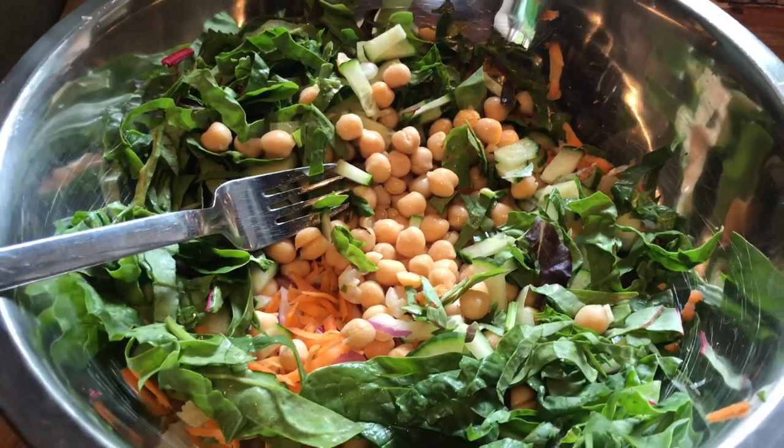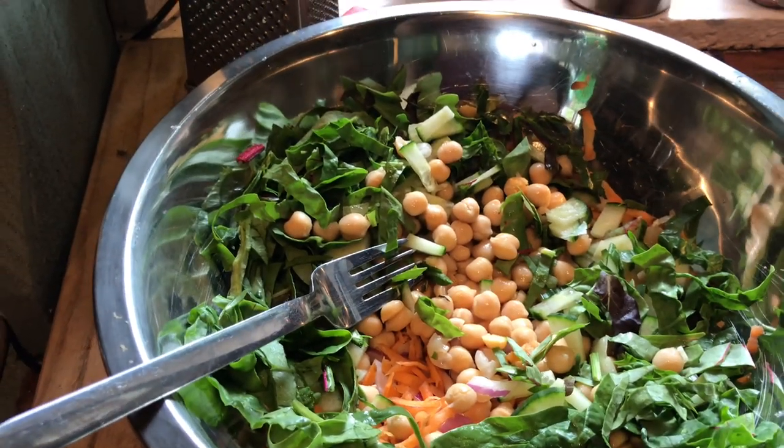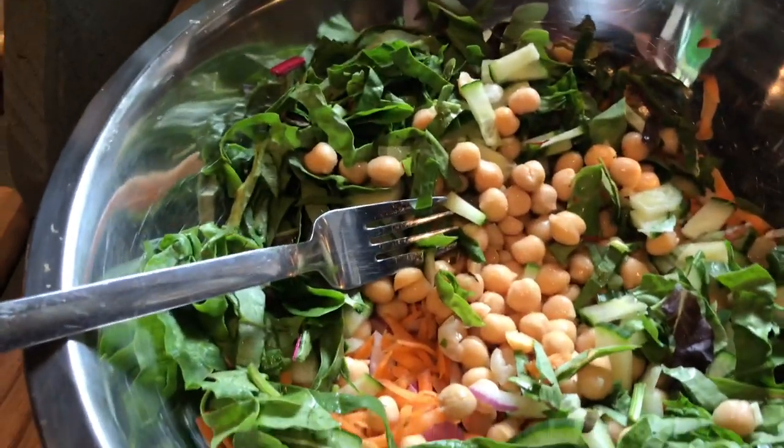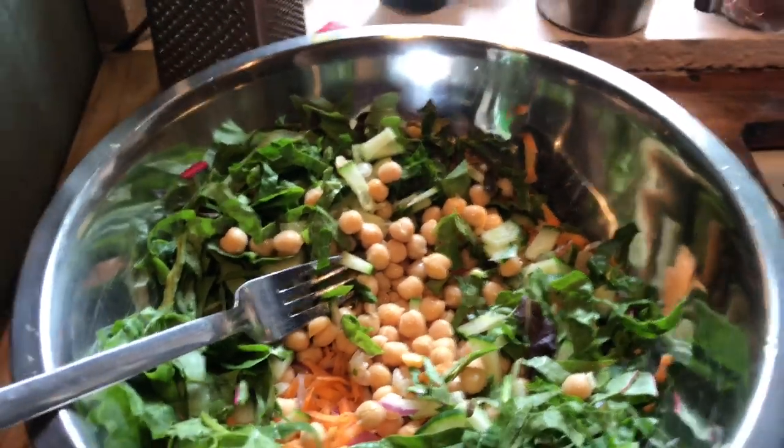My attitude is: open your fridge, open your cupboards, see what you've got in there, and concoct. This is like my cauldron — my cauldron of health — and I'm the kitchen witch!